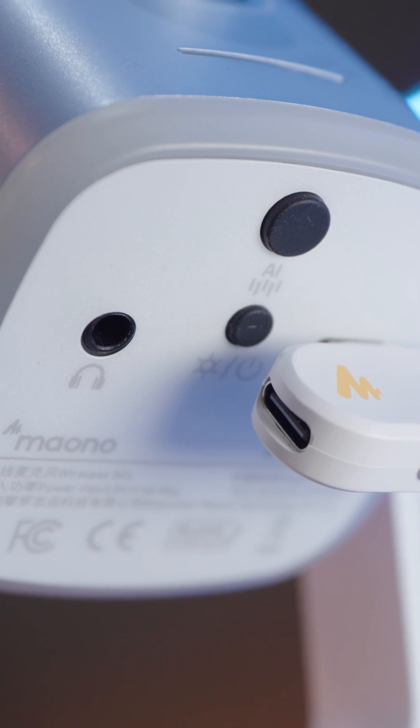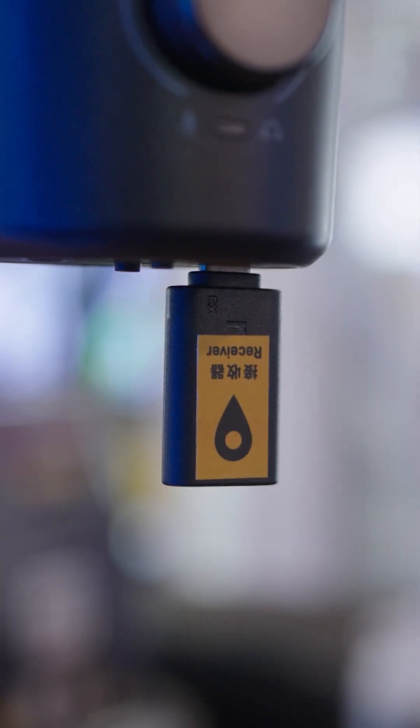A hybrid microphone is defined as a single microphone that supports wireless 2.4 GHz connectivity alongside traditional wired connections like USB-C or XLR for professionals. Mono positions itself as the creator and pioneer of this category in the professional audio market.